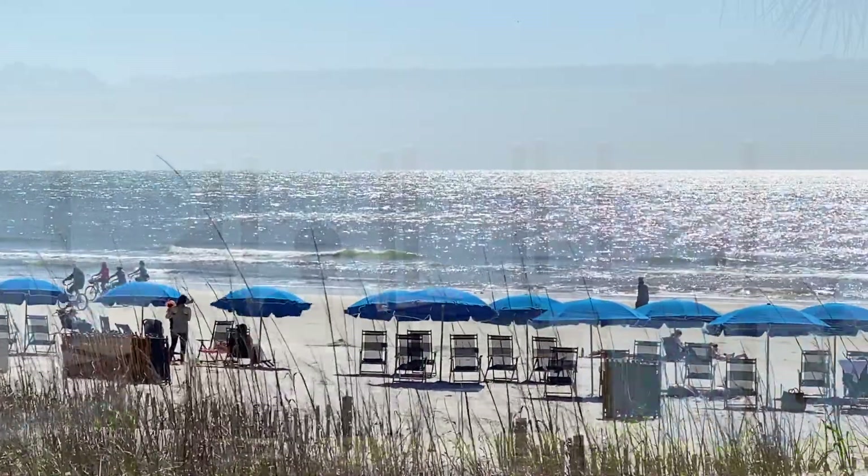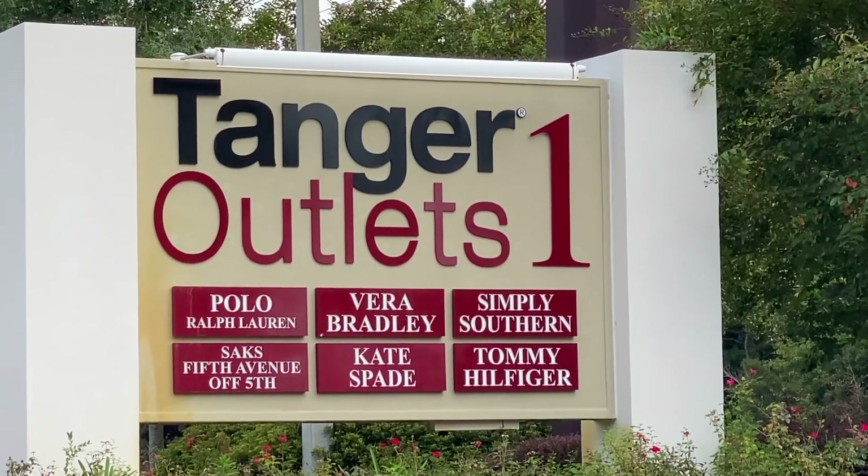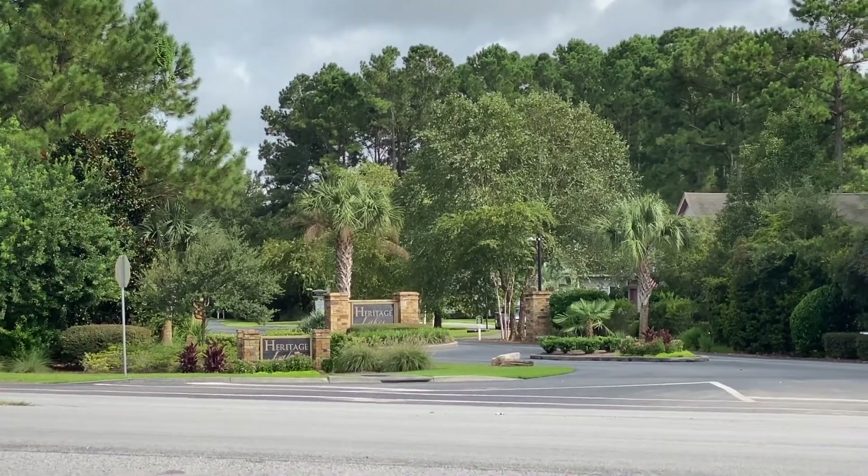It's all really convenient to Hilton Head and Bluffton, so convenient some of your closest neighbors are the Bluffton Parkway and the Tanger Outlets and Highway 278, some of the highest traffic areas in Beaufort County.